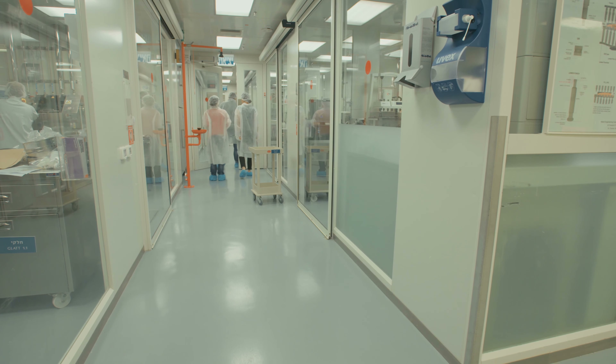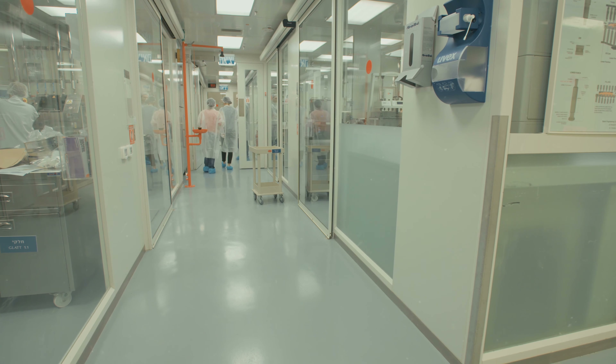Once you actually get in the clean room, oftentimes you'll probably have an escort with you. You want to make sure you're being professional and mindful of where you're at. If you're wearing gloves and they rip, make sure you let your escort know and get another pair of gloves. Just be conscious of where you're at and don't expose any contaminants into the space.